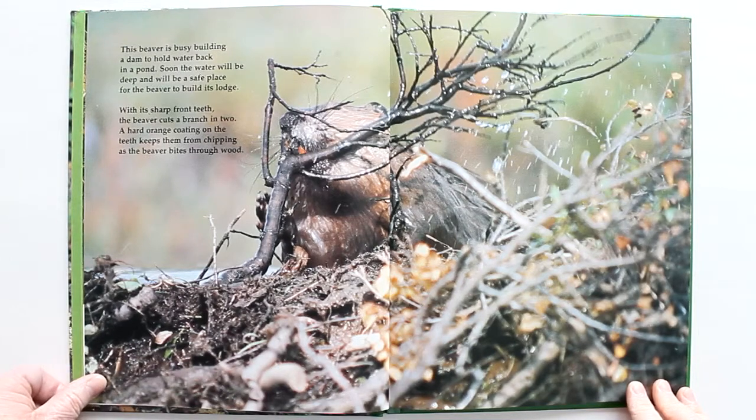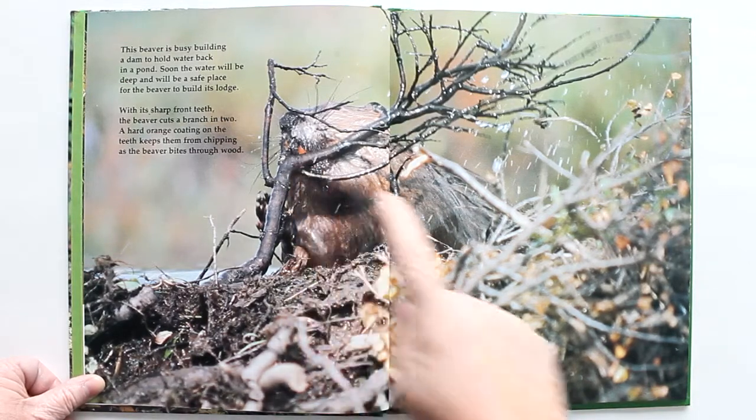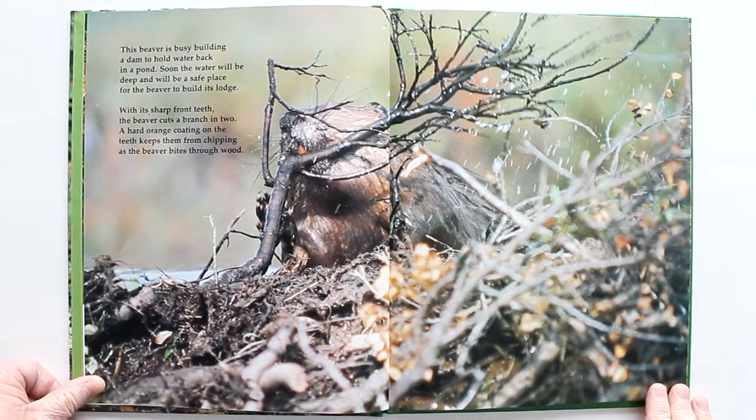This beaver is busy building a dam to hold water back in a pond. Soon the water will be deep and will be a safe place for the beaver to build its lodge. With its sharp front teeth, the beaver cuts a branch in two. A hard orange coating on the teeth keeps them from chipping as the beaver bites through wood.